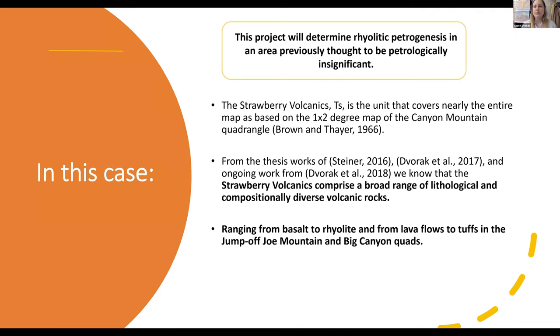In this case of my mapping, the project will determine rhyolitic petrogenesis in an area previously thought to be petrologically insignificant. The Strawberry Volcanics TS unit covered nearly the entire map based on the Canyon Mountain Quadrangle by Brown and Thayer. From thesis work by Steiner and myself, we now know that the Strawberry Volcanics comprise a broad range of lithologically and compositionally diverse volcanic rocks ranging from basalts to rhyolites, lava flows, and tuffs throughout Jump Off Joe Mountain and Big Canyon. Just through my recent preliminary week in the field this summer, I'm seeing this continuing in the two quads to the east.